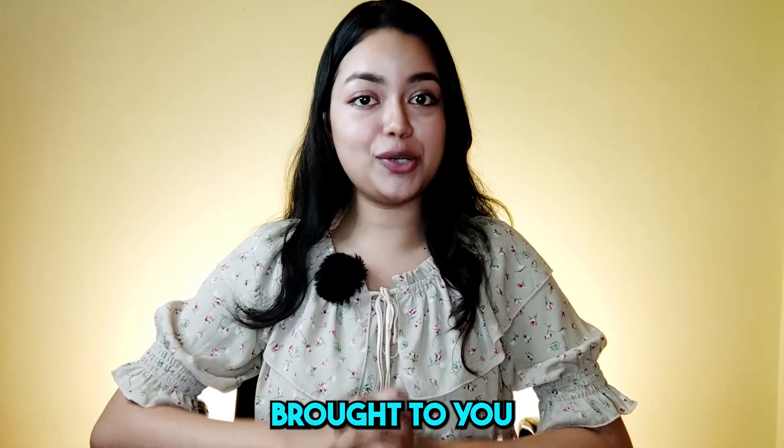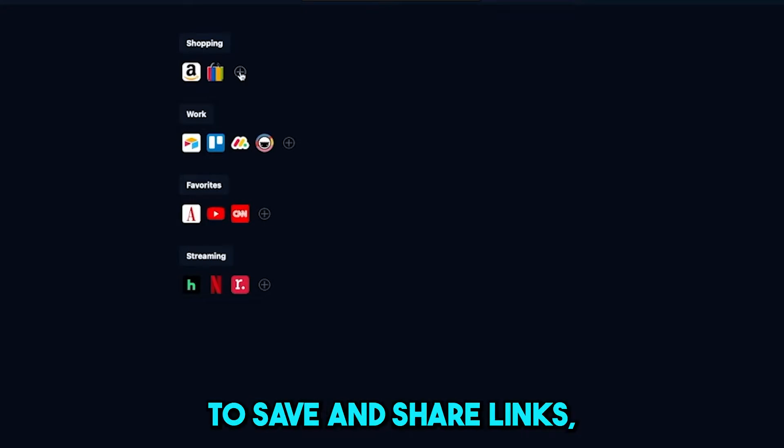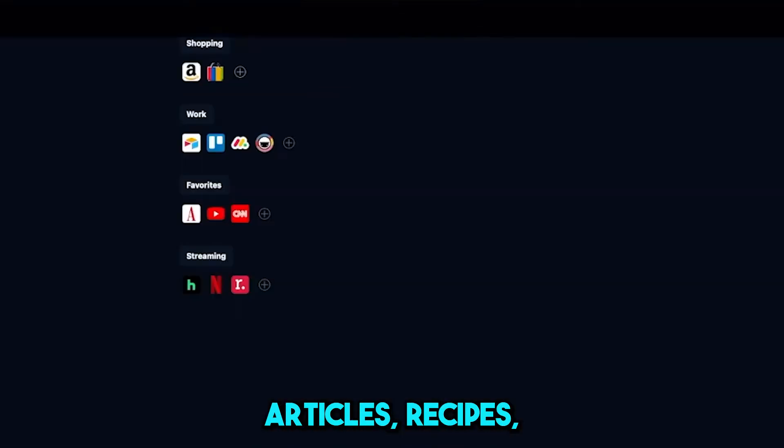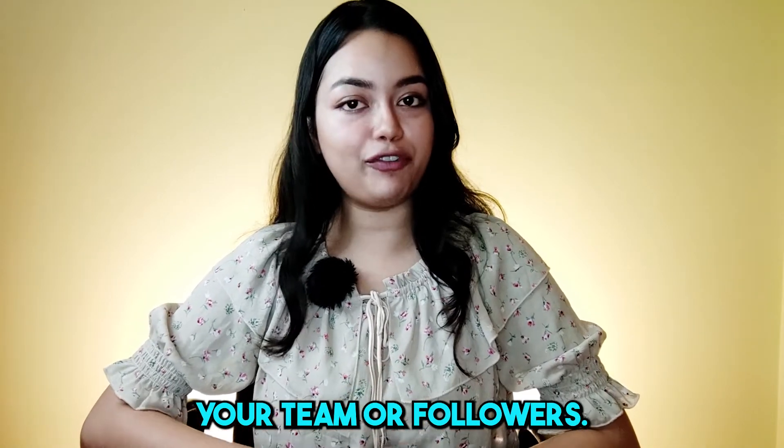PitchGround has brought to you Minimucks. Minimucks is a compact bookmark manager that makes it easy to save and share links, articles, recipes, tutorials, and anything you come across with your team or followers.